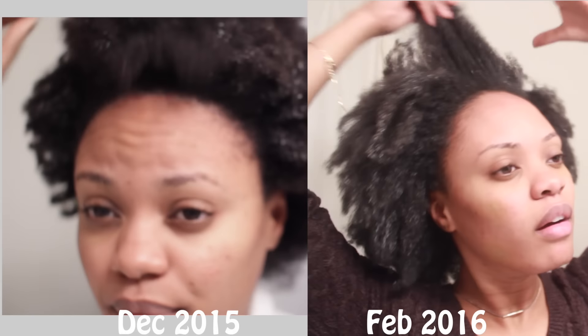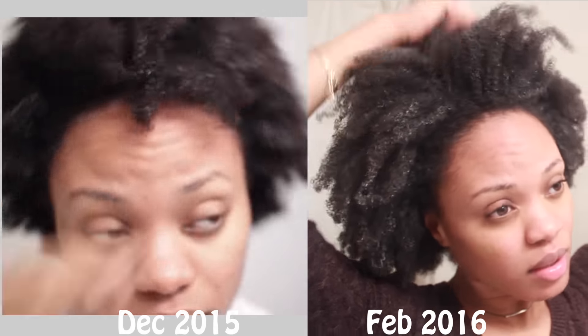I asked you guys on Instagram and Facebook to send me some updated pictures of your hair so I could put them in this video. No one sent me any pictures — I am mad at you guys. I thought we were friends and you just dropped me. But my hair is doing amazing. So if you fell off the wagon, you better get back on — because look at this.